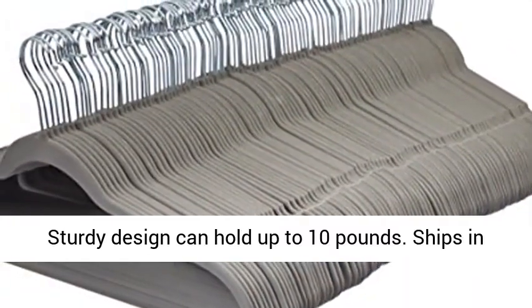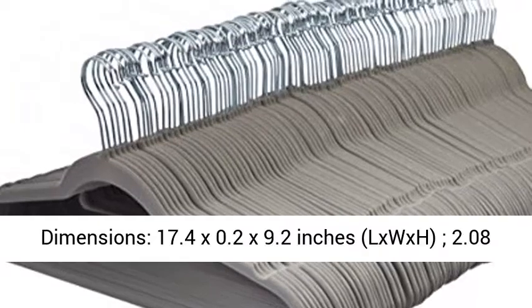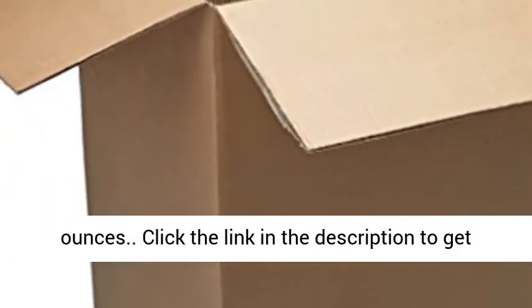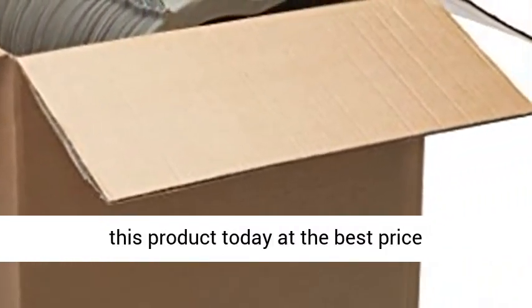Ships in certified frustration-free packaging. Product dimensions: 17.4 x 0.2 x 9.2 inches (L x W x H), 2.08 ounces. Click the link in the description to get this product today at the best price.